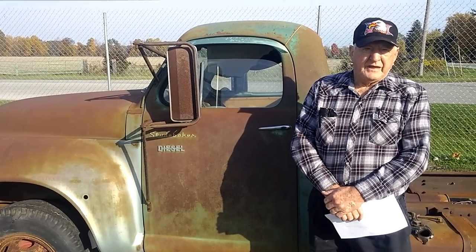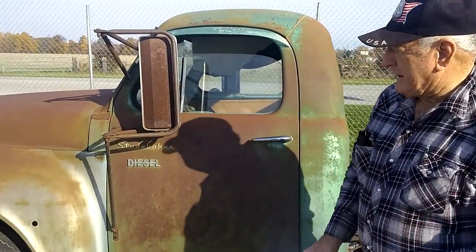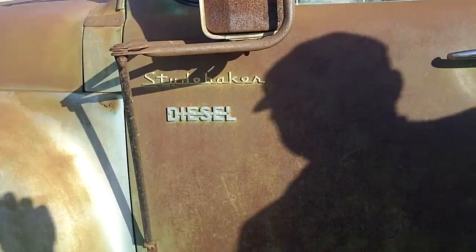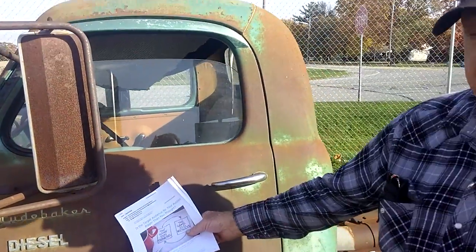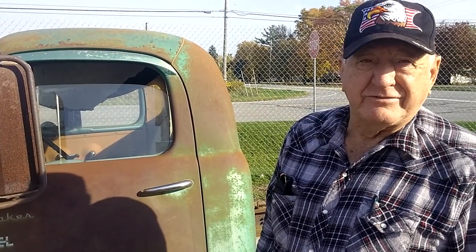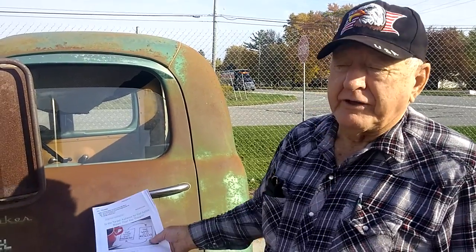Ron, what we got here today? We got a special Studebaker 110 dually, which is a diesel from the factory. There was only just a little more than a handful of them made — I'm not sure the exact amount that came diesel from the factory. It's got a 353 Detroit from the factory.